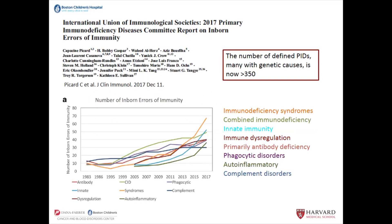The International Union of Immunological Societies produces a publication — this is the one from 2017 — that catalogs the number of defined syndromes that affect the immune system. It's clear from this graph that the number of defined syndromes has just exploded and continues to increase. So now there are greater than 350 defined PIDs, and many of them — increasingly more of them — have genetic causes.